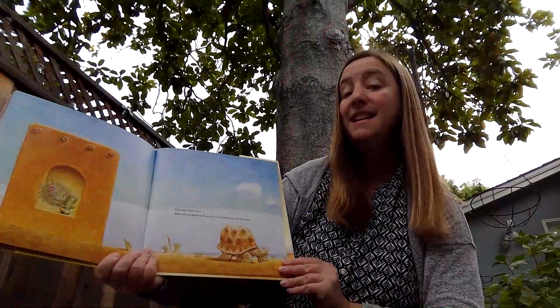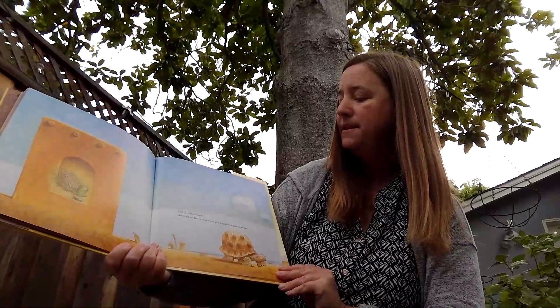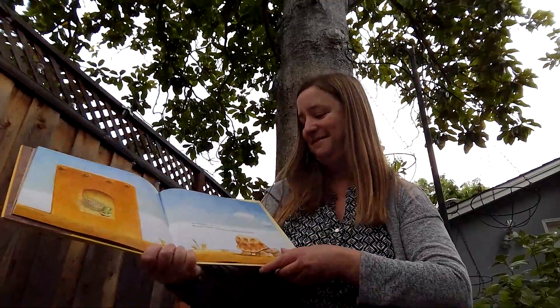Rosie was so surprised she jumped up and gave Hank a great big hug. It felt so nice that Hank didn't want to let go. And as things turned out, he couldn't — Rosie and Hank had become stuck together. But they didn't care. After all, it's better to be stuck in a hug than stuck all alone. The end.